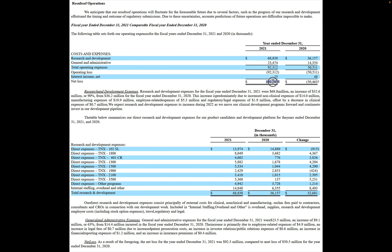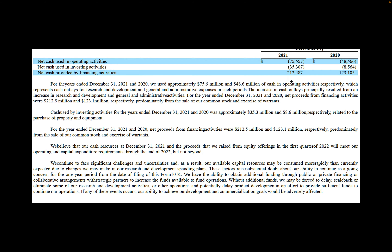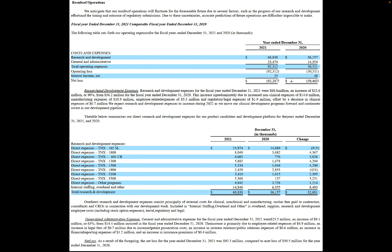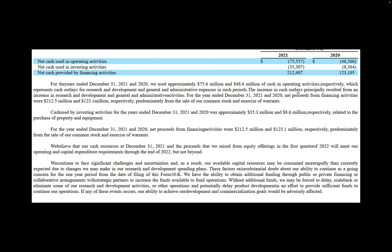Looking at their 10-K filing from last year, their operating income is negative $92 million — broken down by each vaccine. Direct expenses were $68 million for vaccine trials alone, plus administrative expenses, totaling about $92 million spent in 2021. However, their cash flow shows they raised about $212 million, so subtracting $92 million, they're still sitting on over $100 million for this year.